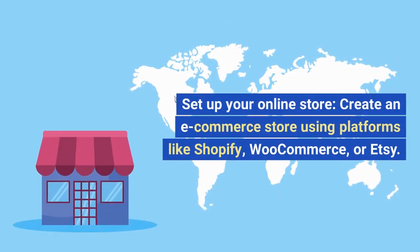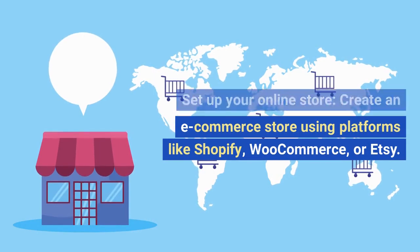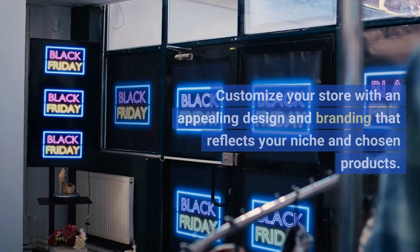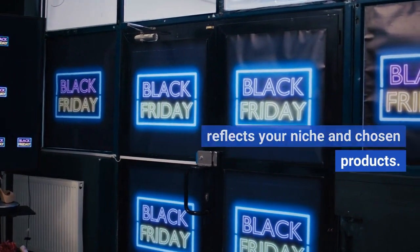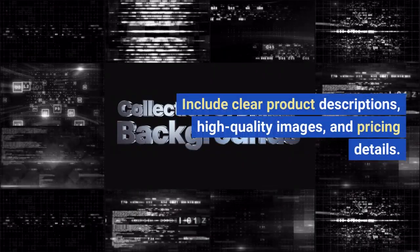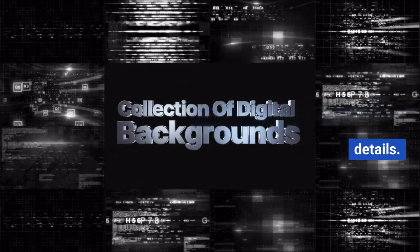Step 5: Set up your online store. Create an e-commerce store using platforms like Shopify, WooCommerce, or Etsy. Customize your store with an appealing design and branding that reflects your niche and chosen products. Include clear product descriptions, high-quality images, and pricing details.